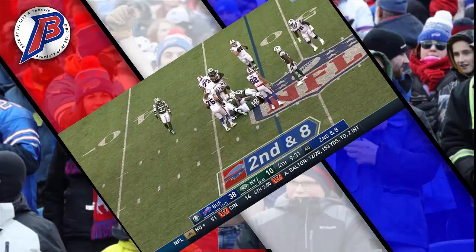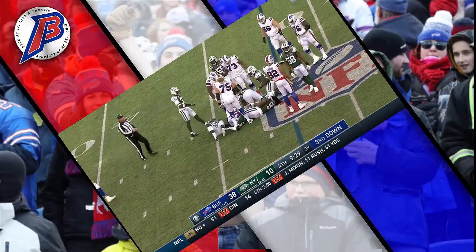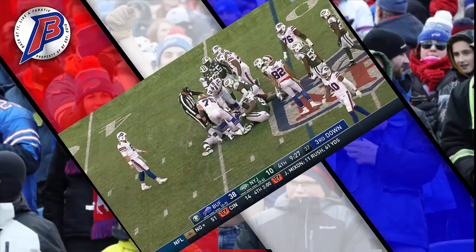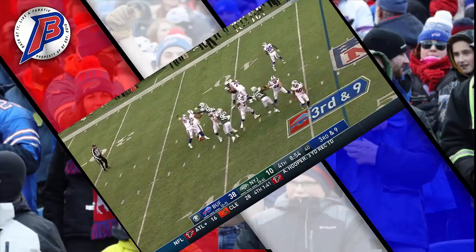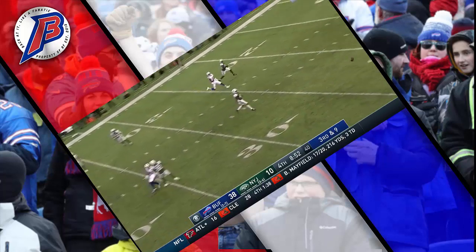McCoy again — nine for the Bills, with 8:57 to go in the fourth quarter. Barkley with time, deep over the middle, incomplete over the head of Terrell Pryor.